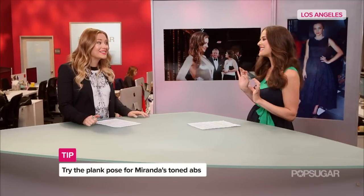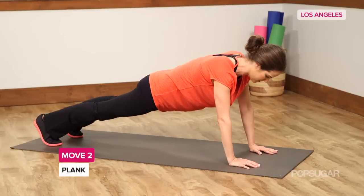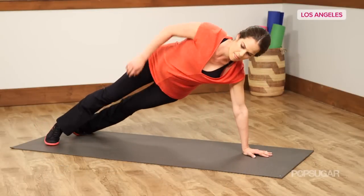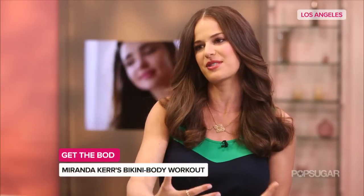Ten minutes — that's serious dedication, but it's something you can work up to. Miranda turns on the music, gets herself pumped up, and holds the plank, but she switches sides to target the obliques. You can modify this by going to your elbows and holding that, or switching to your side on your elbows too, to keep everything toned and reach those goals comfortably.